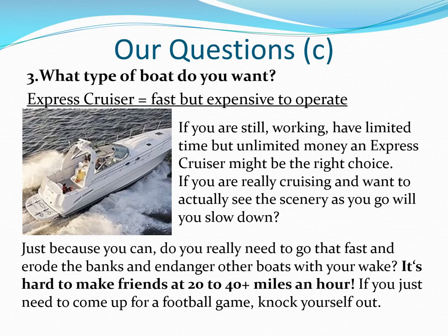We see a lot of express cruisers coming to Knoxville for UT home football games. They can go fast, but they burn a lot of fuel and are expensive to cruise. They're for transportation, but you could cruise with them.